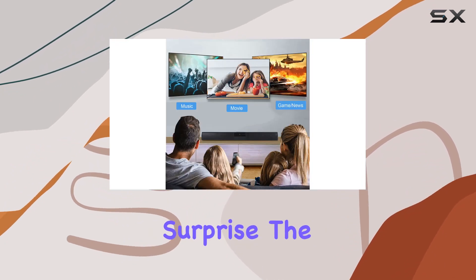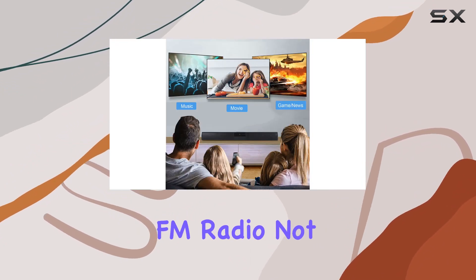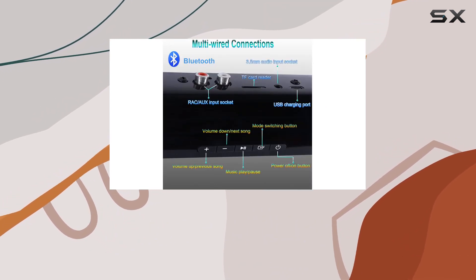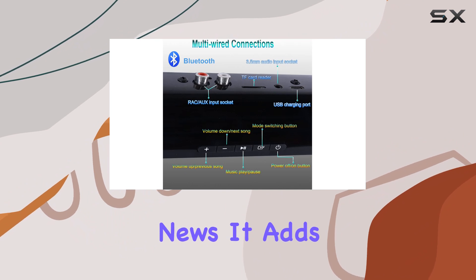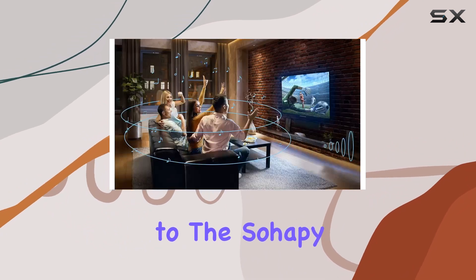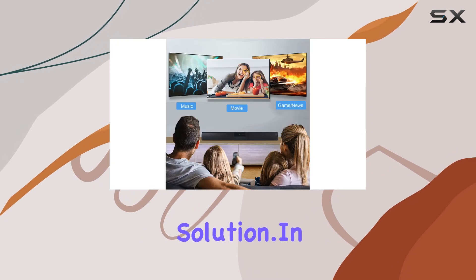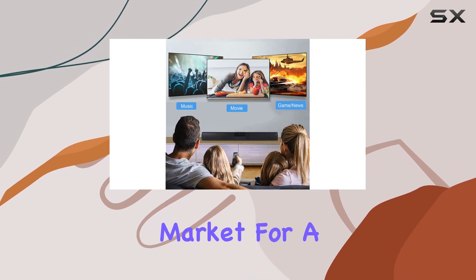Here's a pleasant surprise — the inclusion of FM radio. Not only can you enjoy your favorite tunes, but you can also switch to radio to catch up on the latest news. It adds a new dimension to the So Hey PBS 28B, making it an excellent all-in-one audio solution.